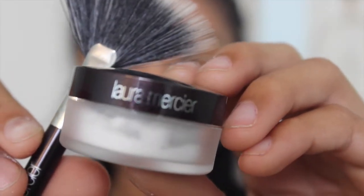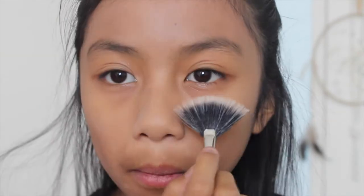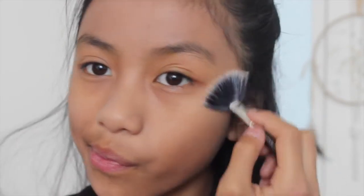Next, I'm going to be using the Laura Mercier Translucent Setting Powder along with a cute little fan brush that comes with it. If you are interested in getting this, I will link Ipsy down below because they have that in their bags. This is really, really cute and I love it.